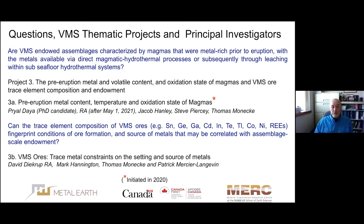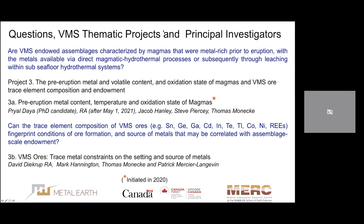The last question is: can the trace element composition of VMS ores fingerprint conditions of ore formation and the source of metals that may be correlated with assemblage-scale endowment? Dave DeKrupp, our research associate working with Barr Hannington, will introduce this project. Without further ado, I'll stop sharing my screen and turn it over. If you have any questions, please put them in the chat box or save them until the end. Thank you.